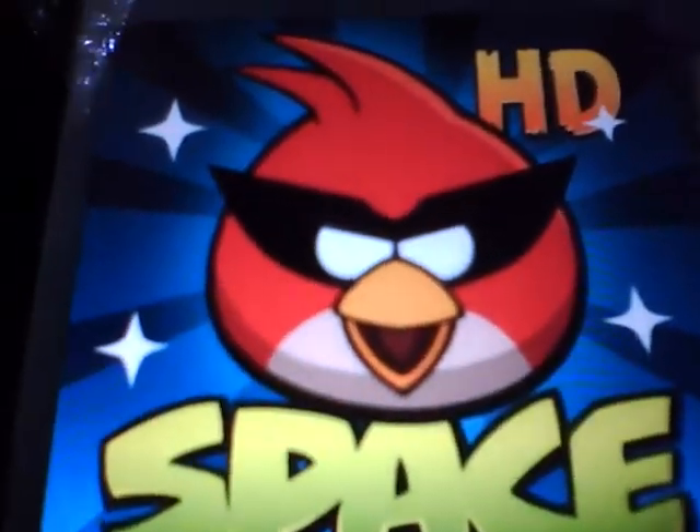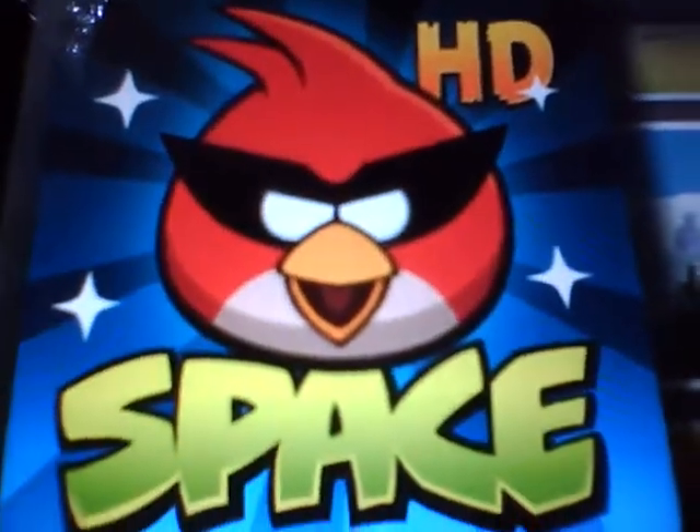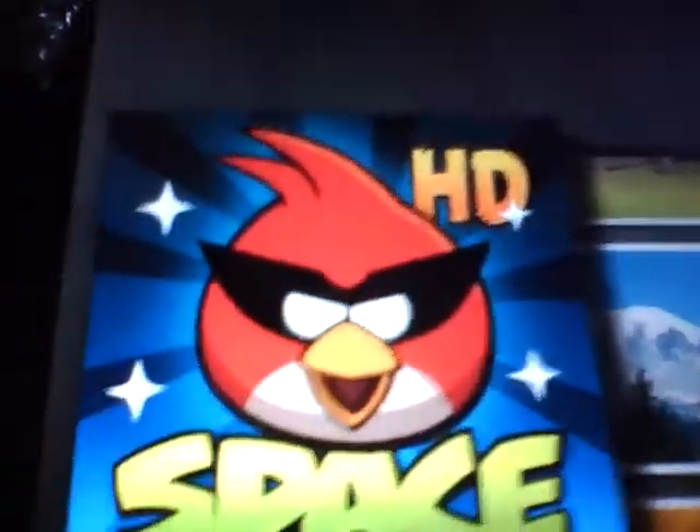Hey guys, this is going to be a review on Angry Birds Space HD. There's really no difference. This is for the Kindle Fire.